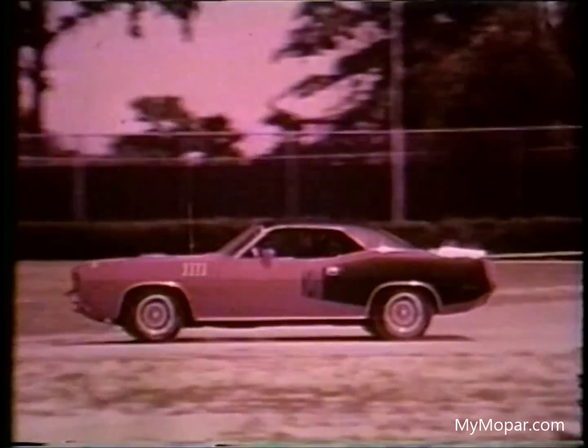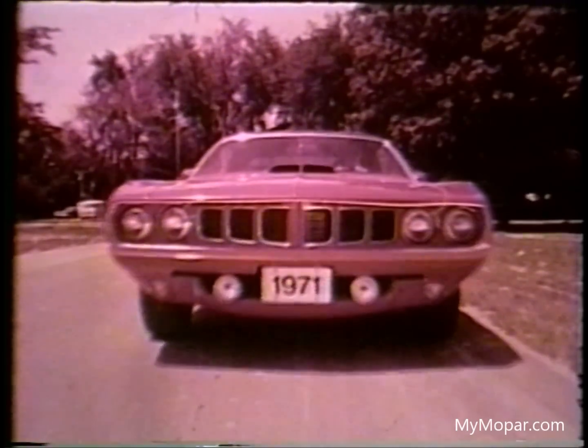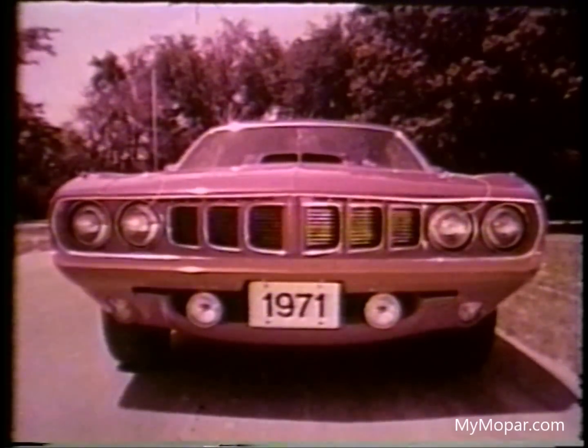Chrysler Plymouth sports specialty car, the Barracuda, has a new front end which features dual headlamps. The grille has been given a vertical styling theme.